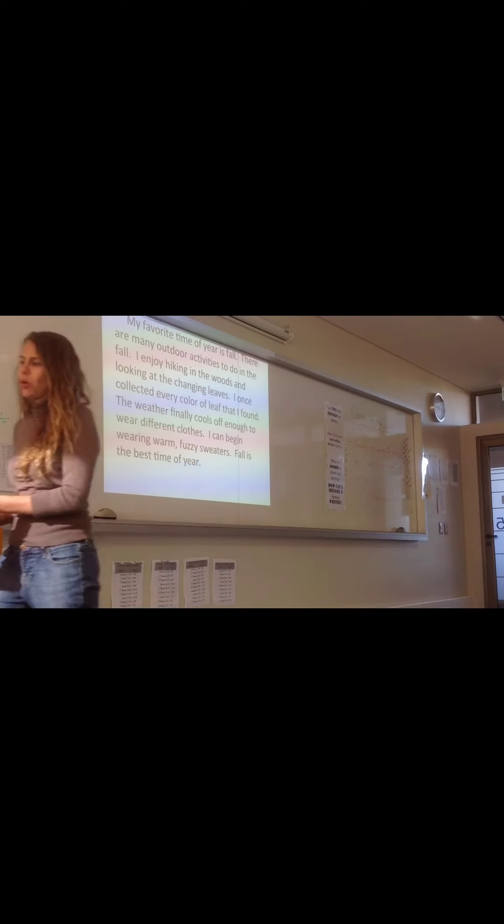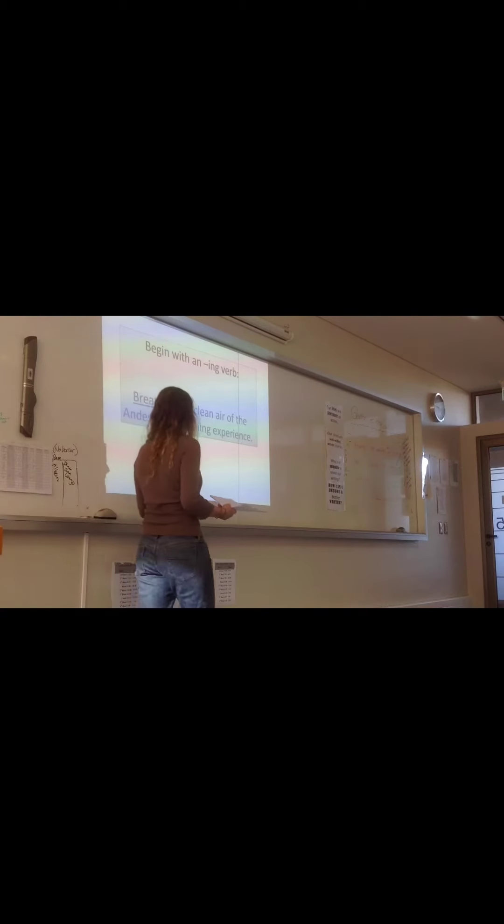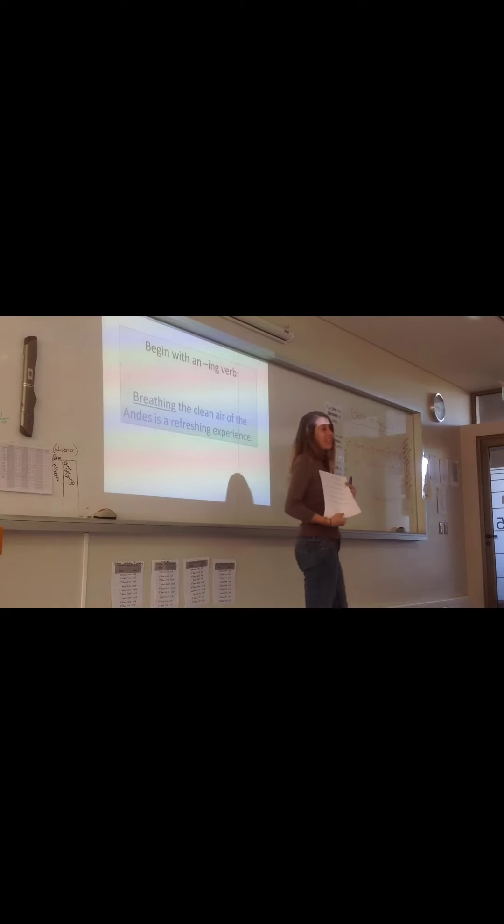There are some other things we could change — we could change it to "autumn" at some point. But today I want to focus on the techniques we're going to use to change the beginnings of our sentences. Look at your paragraph. Does it have repetitive beginnings of sentences? Right, same thing. We have lots of I's and some other things in there too. Like, she always says fall. There are many outdoor activities to do in the fall.